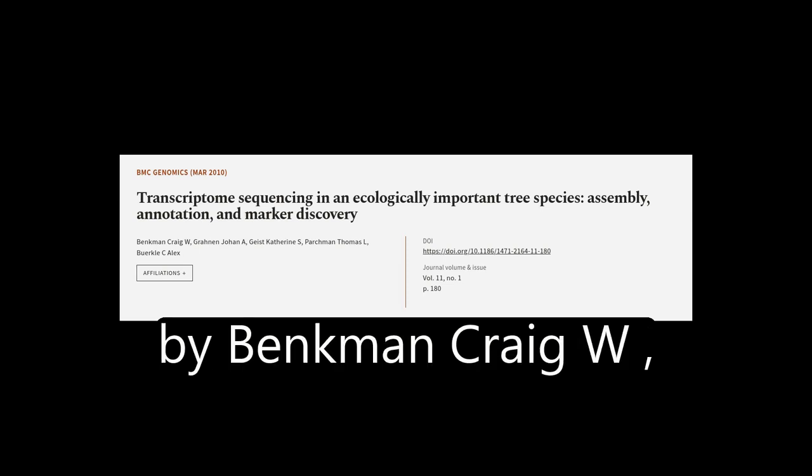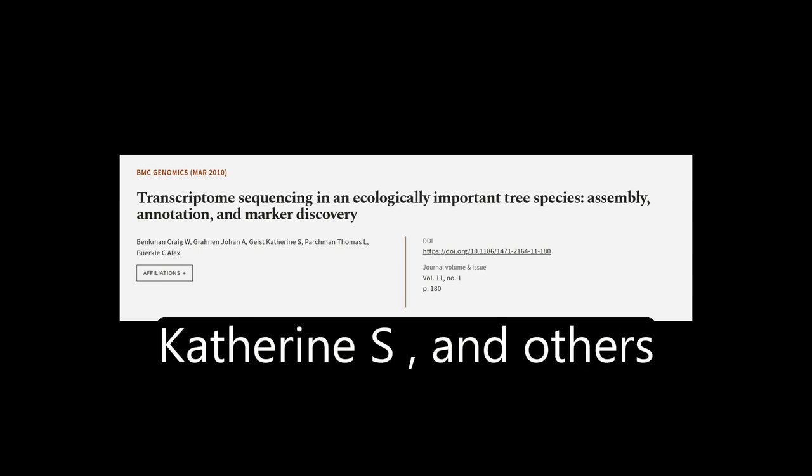This article was authored by Benkman Craig W., Granin Johan A., Geist Catherine S., and others.